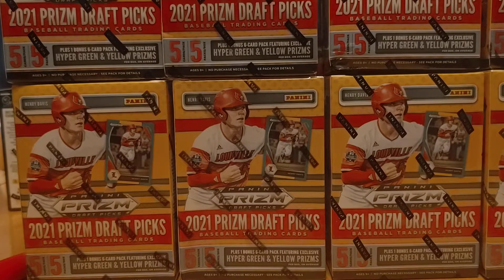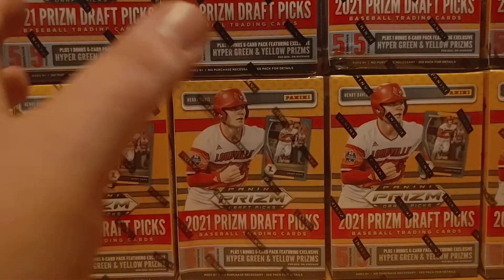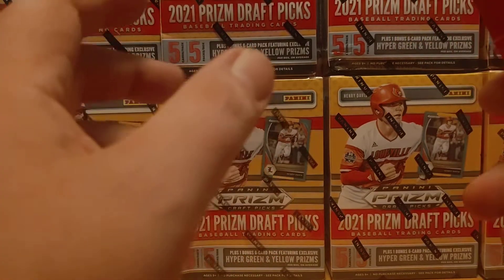What's up YouTube? Style Sports Cards and more coming back at you with a third video today. This is my last one of the day — I'm going to save the other ones for later. Eight boxes, 2021 Draft Picks Prism Baseball.